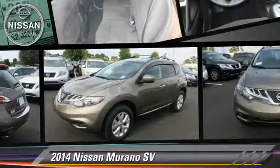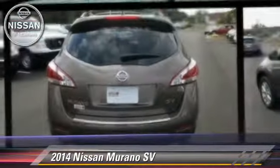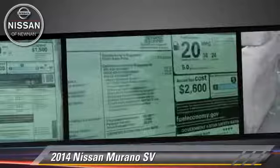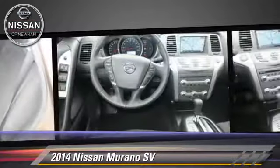Powered by a 3.5 liter V6 engine with a continuously variable transmission, this vehicle is well equipped. This Nissan features side airbags, powered door locks, and tilt wheel.